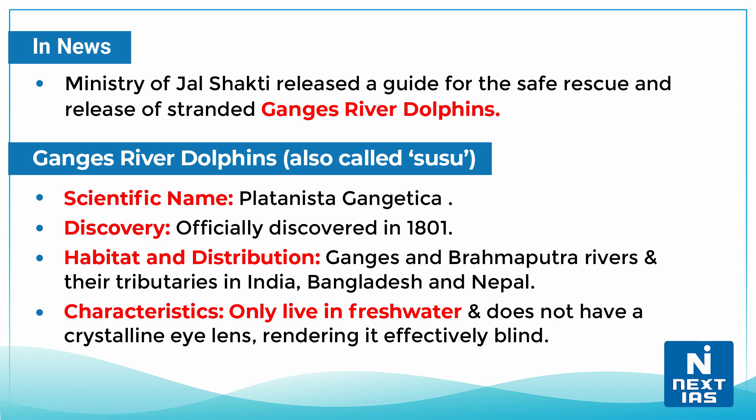Let us discuss briefly about the dolphins. Its scientific name is Platanista gangetica and it was officially discovered in 1801. They are widely found in the Ganges and Brahmaputra rivers and their tributaries in India, Bangladesh, and Nepal. A significant characteristic is that they are only found in fresh water.